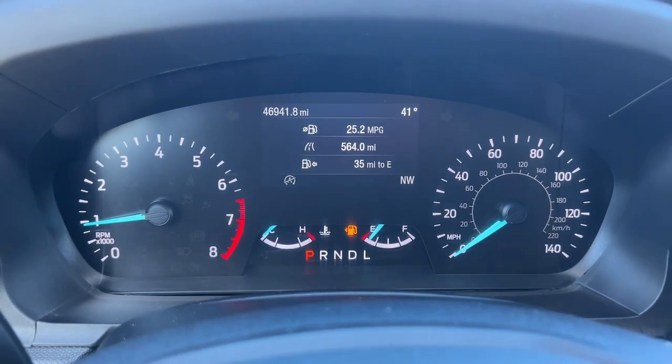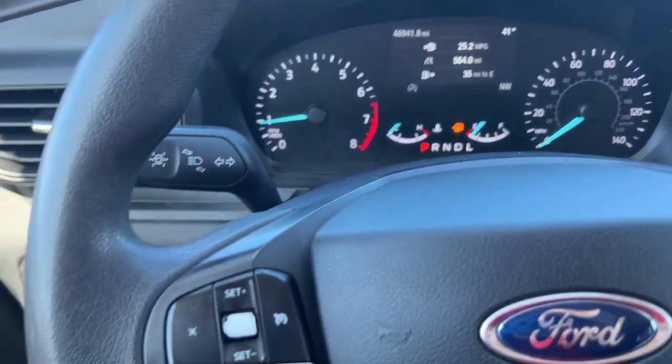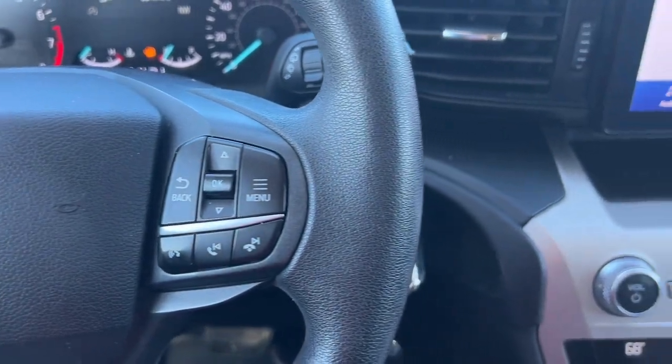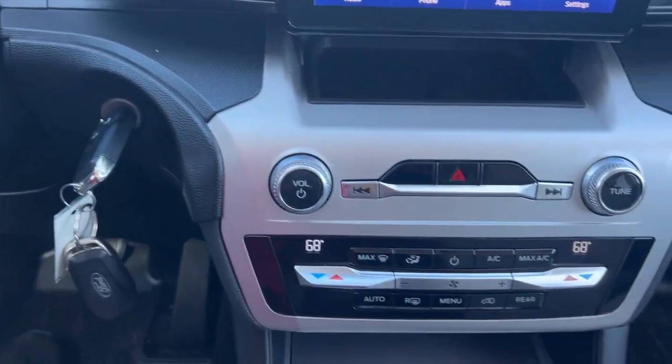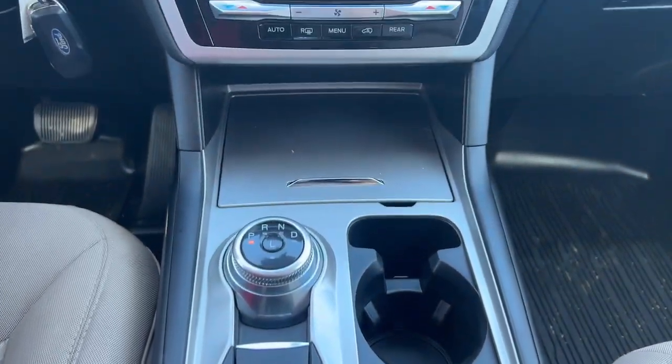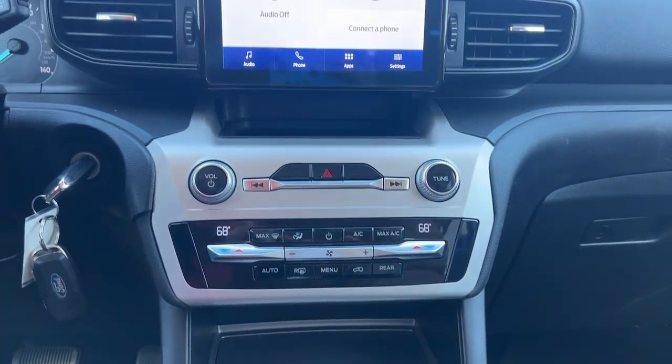The following are some of this vehicle's highlighted options: Apple CarPlay and/or Android Auto, keyless entry, premium sound system, backup camera, satellite radio, power liftgate, dual zone AC, rear AC, power driver's seat, and alarm.